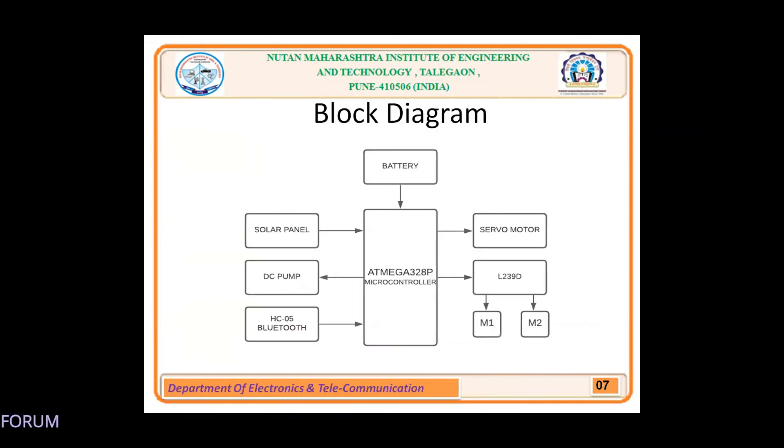We have a basic block diagram of our system. We are using an ATmega328 microcontroller connected with various components. A solar panel is used for generating charge which is stored in batteries; the battery then supplies power. We are using an L293D motor driver which has two motors, M1 and M2, used to control movement like left, right, forward, and reverse. For better movement, we are using a servo motor which rotates 180 degrees from both sides. To control this system, we are using an HC-05 Bluetooth module, which is remotely controlled through a mobile application. We also have a DC pump used to collect water trash from water bodies with the help of a wire mesh.